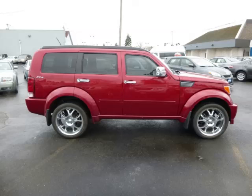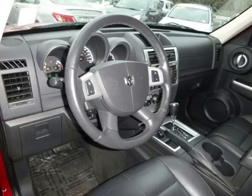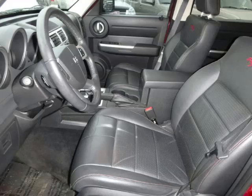Complete with a 4.0L V6 engine, top features include tinted windows, custom wheels, navigation system, homelink and digital compass.